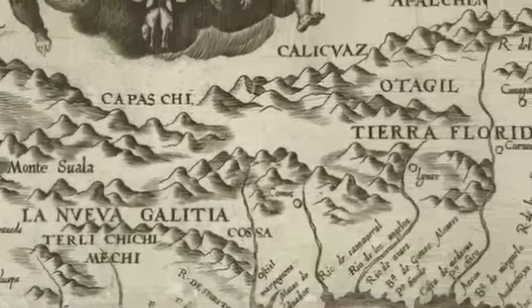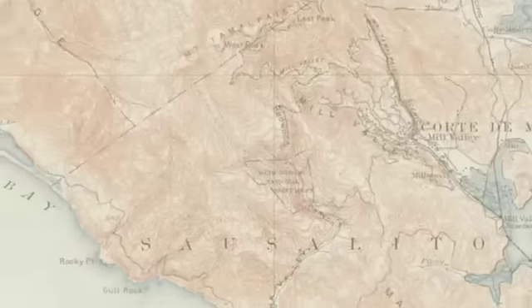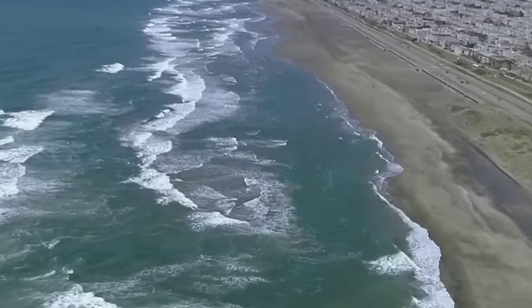Human beings have explored and mapped virtually every square inch of land on this planet. The only truly uncharted ground is deep below the ocean's surface. But for the California coast, that's about to change. A vast amount of the Earth's surface is covered by water, and yet the surface of Mars has actually been mapped in greater detail than that little three-mile strip along the California coastline.